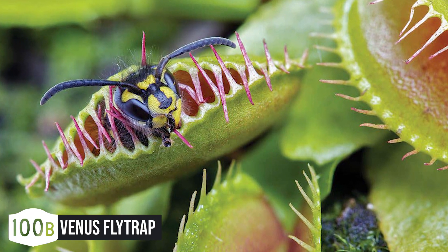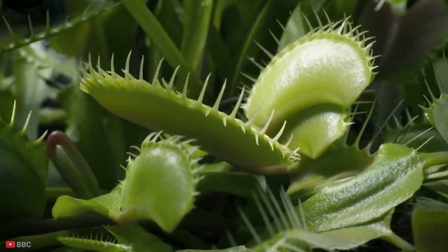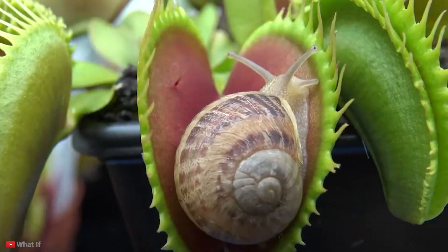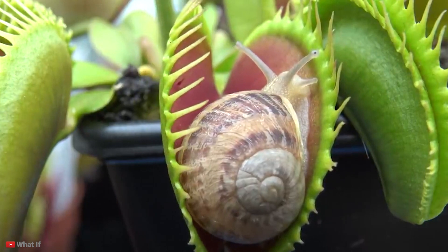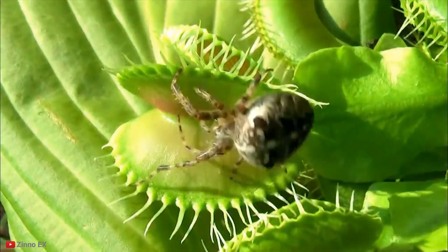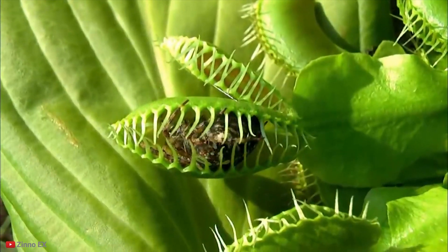Number 10: Venus Fly Trap. The Venus Fly Trap is to other carnivorous plants what the Tyrannosaurus rex is to dinosaurs — maybe not the biggest, but certainly the most well-known member of its breed. This plant is mostly known for its carnivorous eating habits, but is sometimes portrayed to be much scarier than it actually is.